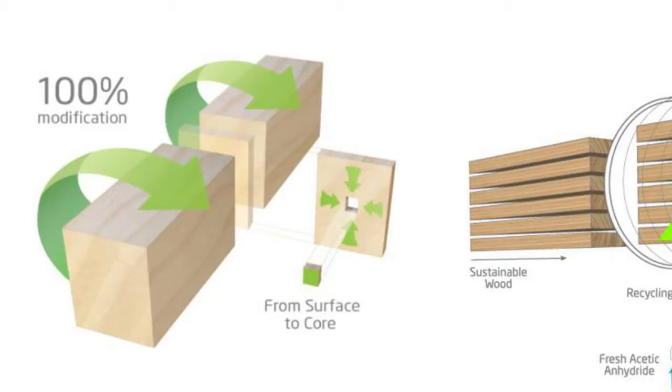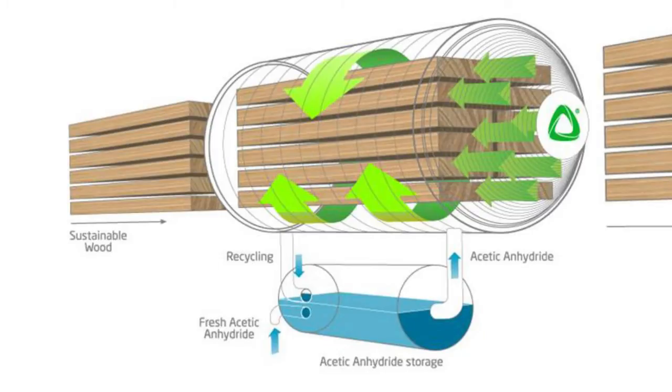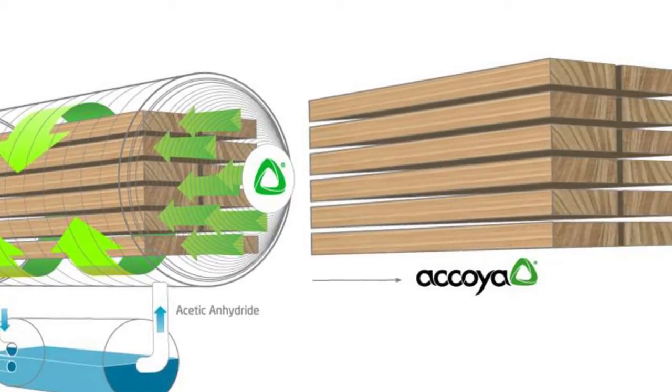Axis Technologies has a product called Accoya Timber, a modified timber process that increases wood preservation and durability. Through an acetylation process, the sustainably sourced softwood timber, a hygroscopic material, is changed by exposure to acetic acid, rendering the wood dimensionally stable and durable.